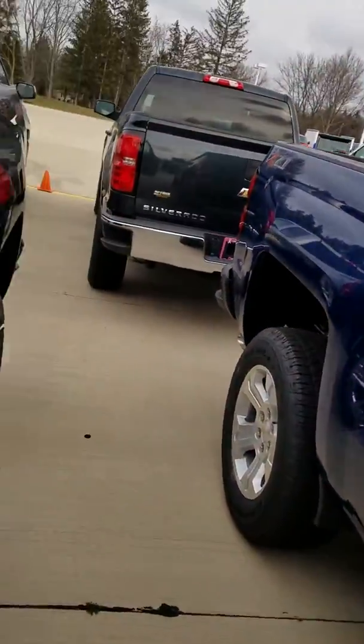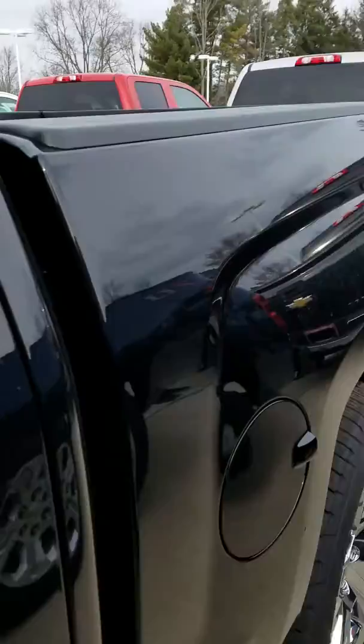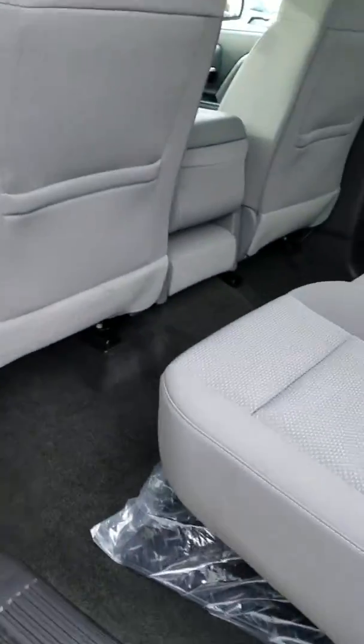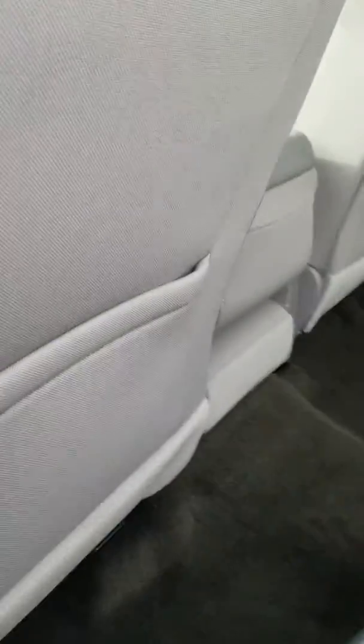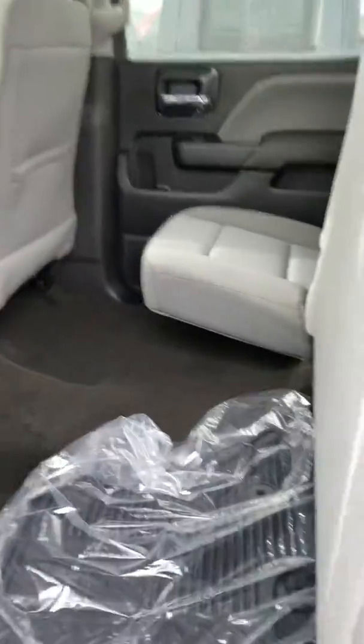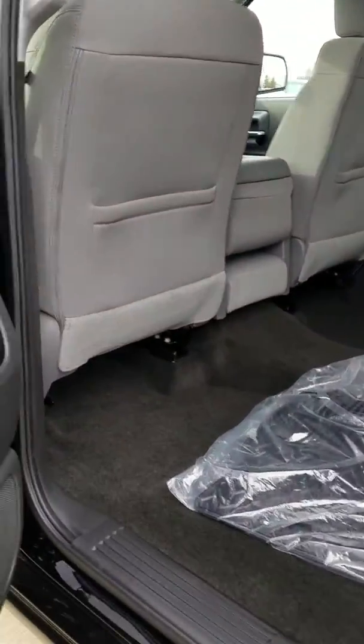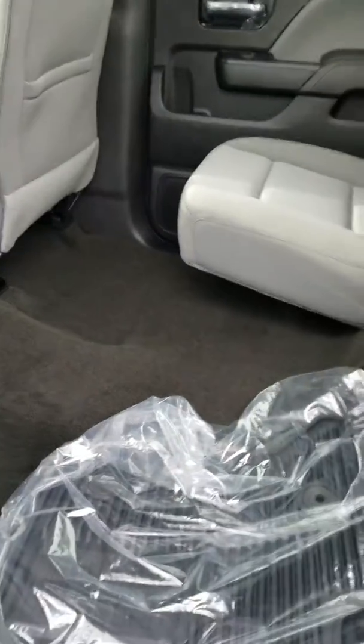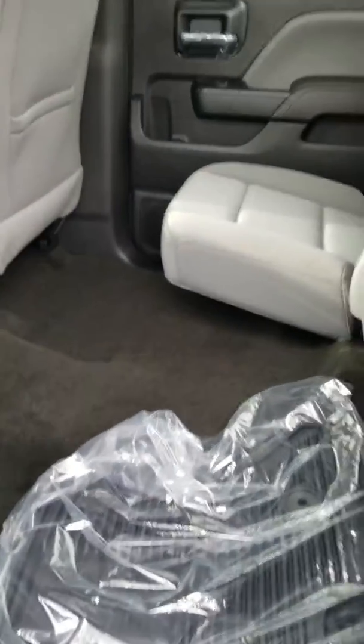I'm going to go to the back of the vehicle and show you the back seat. Back here, you do have the full-size crew cab like I mentioned, so you have a full back seat for your passengers. These seats do fold up too, both of them, so you don't have to put your groceries in the bed. You can use it for storage back here — anything you don't want in the bed, you have room in the back for.